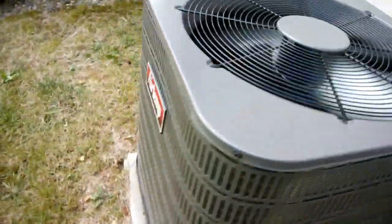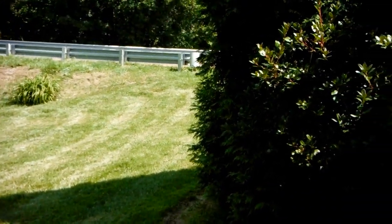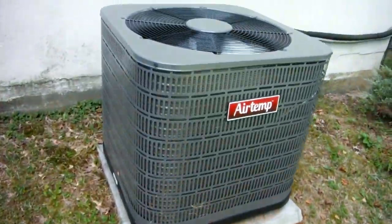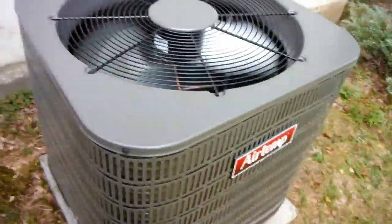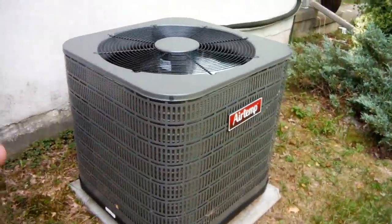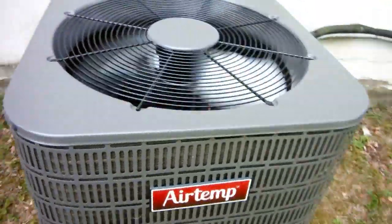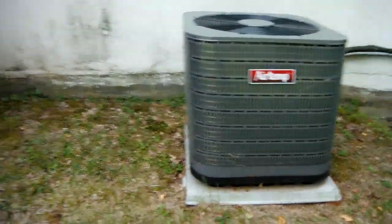It looks a lot like a Goodman. When I drove by the building — the main road is right over there — you can see the air conditioner from the street. I thought it was a Goodman. You can see why with that color scheme: it's that dark gray color and it has the red emblem on it. But it's an Airtemp.